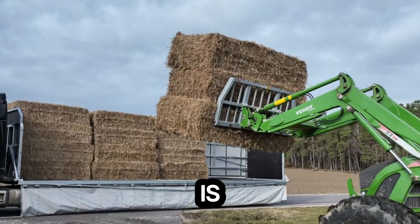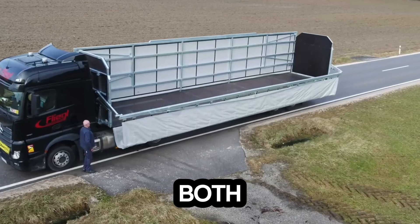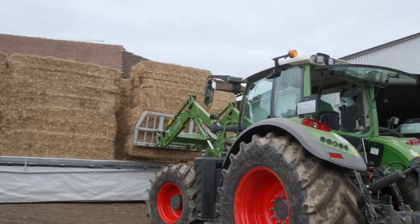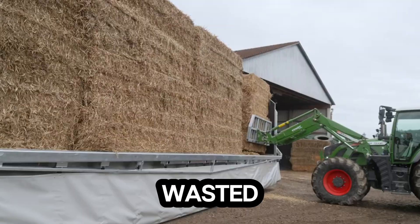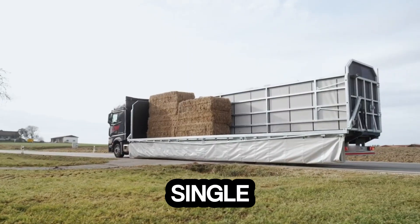But the real game-changer is its advanced load-securing system. Built-in tensioning straps on both sides make fastening quicker, safer, and far more efficient. No extra tools, no wasted time, just a tighter, cleaner, and more reliable hold, every single time.